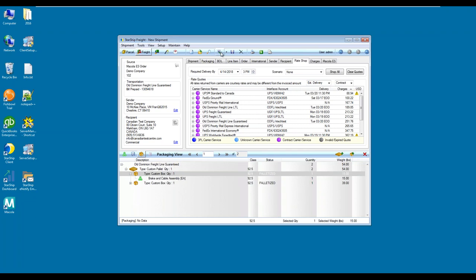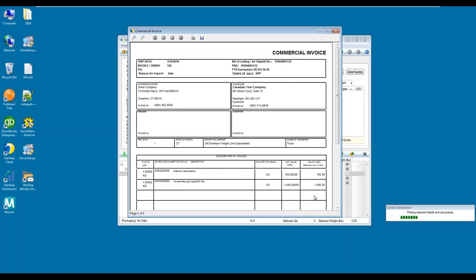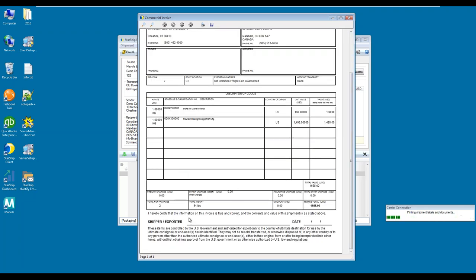To process and ship, I can click F5 or go up to the 'Process and Ship' button. Starship is going to update the sources — meaning your Macola source or the SQL extension if you have it — and print out your shipping labels and documentation. Our first document is the commercial invoice. Up top we have the header information being pulled from Macola, the carrier of choice, and the two line items below with the Schedule B attached to each, along with the packages, weight, and invoice total.